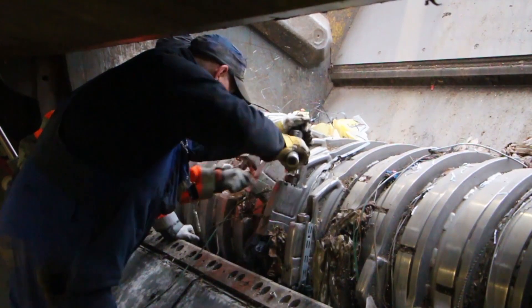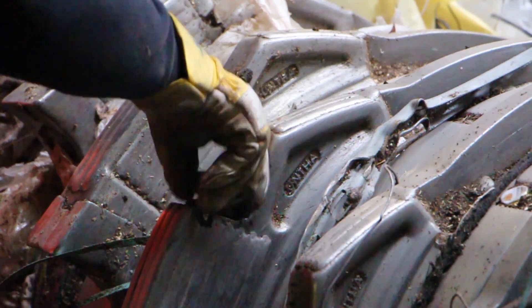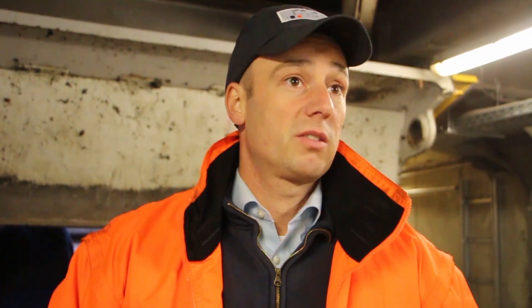In addition to a constant particle size and high uptime, it was also crucial for me as the maintenance manager to be able to exchange the cutters as quickly as possible. This exchange can now be done with the help of independent tools, directly in place, without forklifts or other heavy machines, and at any time. Our new UNTHA machine makes all this happen.